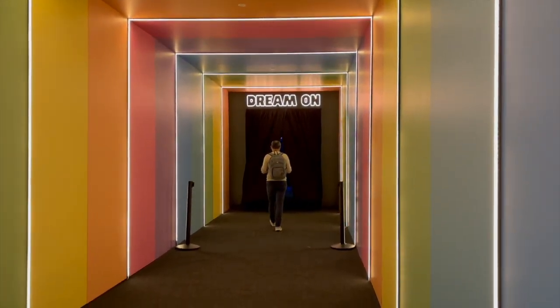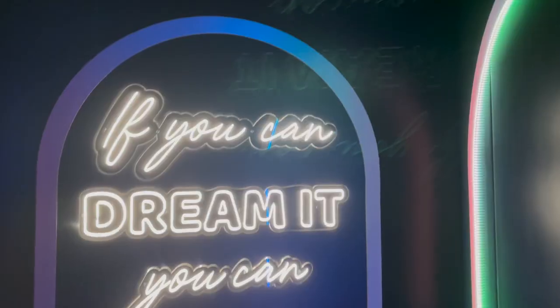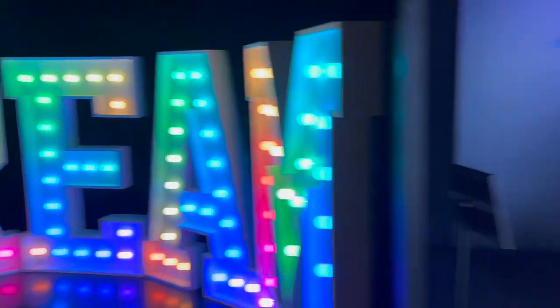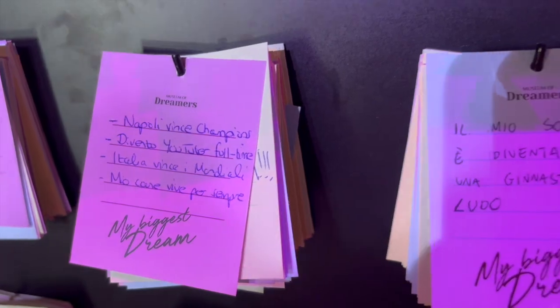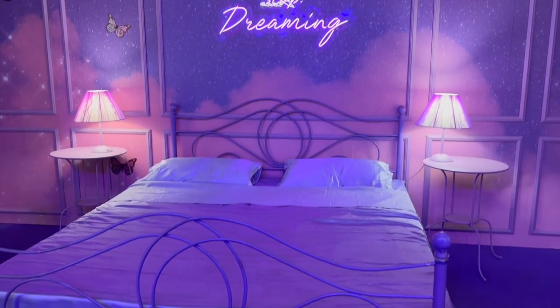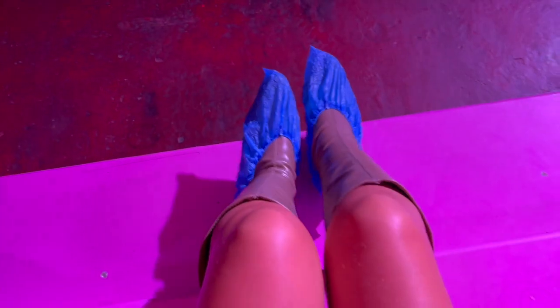Before dinner we decided to pay a visit to the Museum of Dreamers, which opened in Rome about a month ago and everyone's been raving about it. It's effectively Instagram catnip with a series of rooms with various visual effects for people to take photographs in. I enjoyed the experience but I thought it was a little overpriced for 17 euros and only took about half an hour to get around. I have to admit the ball pit was quite fun and you got to wear these groovy little shoe covers.